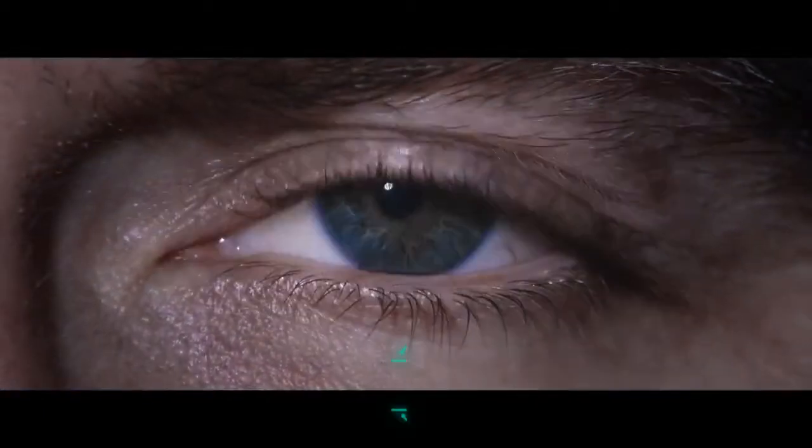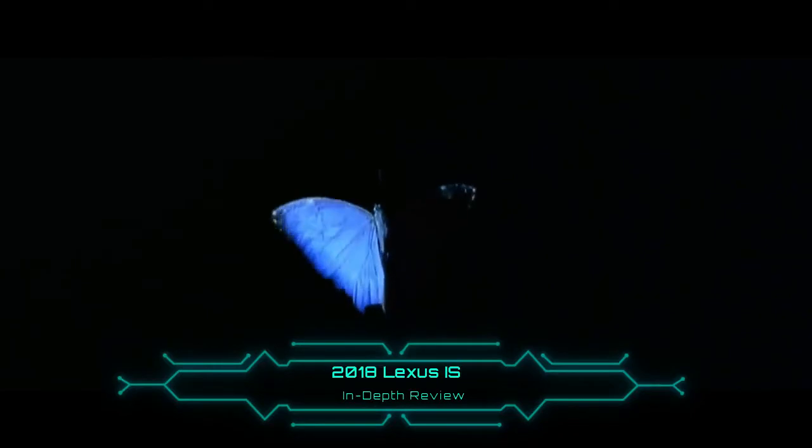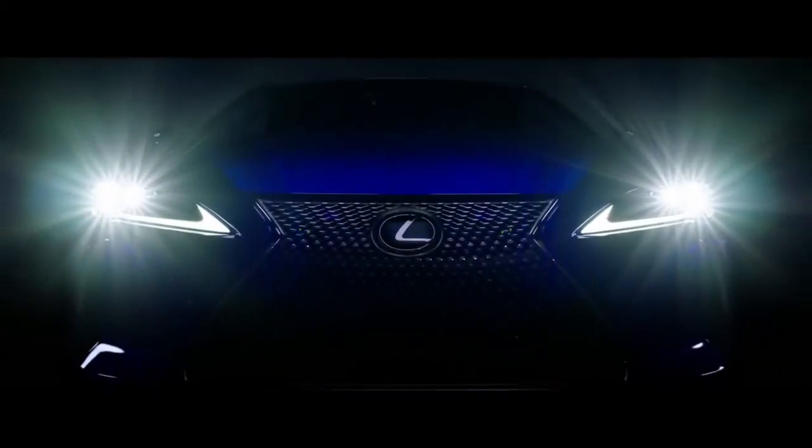Thank you for joining us. 2018 Lexus RX L — Lexus is extending the length of its popular-selling RX crossover SUV to make way for a third row, giving luxury customers another option as SUV sales boom.